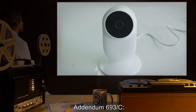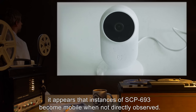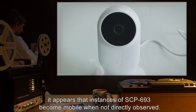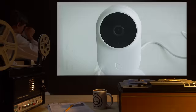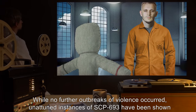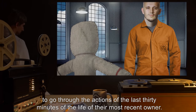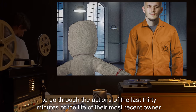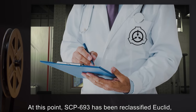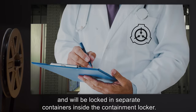Addendum 693-C: After leaving a camera inside the containment locker, it appears that instances of SCP-693 become mobile when not directly observed. While no further outbreaks of violence occurred, unattuned instances of SCP-693 have been shown to go through the actions of the last 30 minutes of the life of their most recent owner. At this point, SCP-693 has been reclassified Euclid and will be locked in separate containers inside the containment locker.